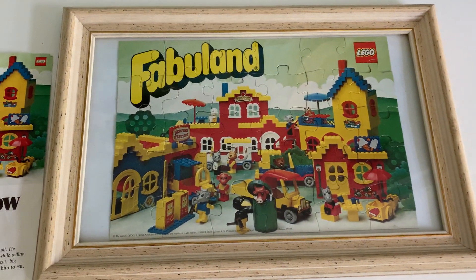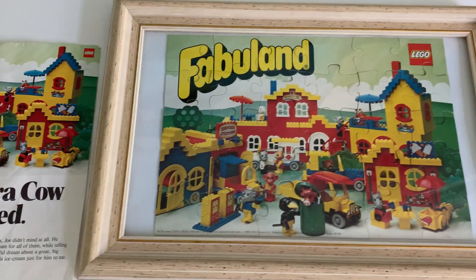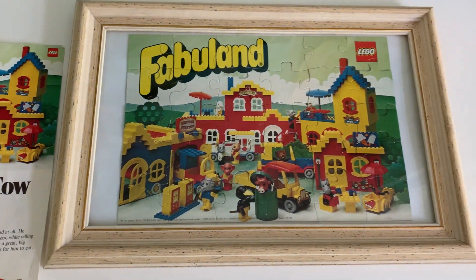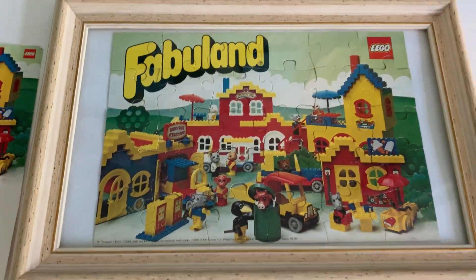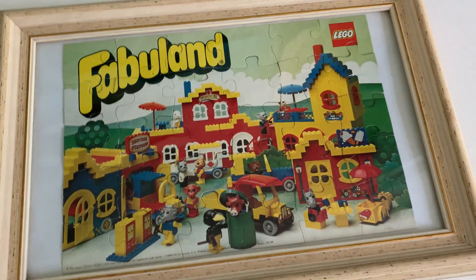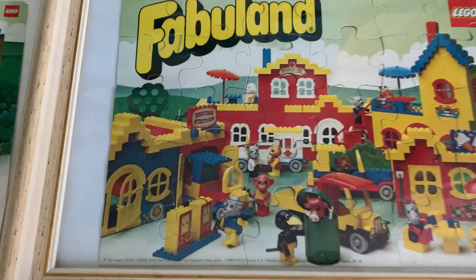It was from the second year of whenever Fabuland launched originally, and it came with this little poster and story which we'll read through in a minute. This thing is incredibly rare — here in the UK I believe was its only release — and it was released as a gift with purchase when you bought Fabuland sets in LEGO stores. You got a poster and the story, and the poster is actually the narrative for what's going on in the picture. We'll take a look at the picture, I'll talk about how I acquired it, and then I'll read you the story.